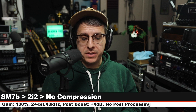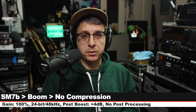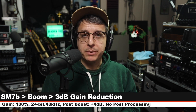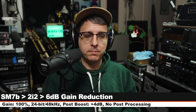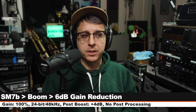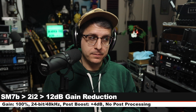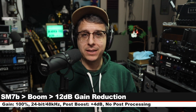This is the SM7B on the Focusrite with no compression. Here is the SM7B on the Apogee Boom with no compression. This is the Focusrite with 3 dB of gain reduction. Now we have the Apogee Boom with 3 dB of gain reduction. Now this is the Focusrite with 6 dB of gain reduction. Here is the Apogee Boom with 6 dB of gain reduction. And if you're a maniac, this is the Scarlett with 12 dB of gain reduction. And for the maniacs out there, now I have the SM7B into the Apogee Boom with 12 dB of gain reduction.